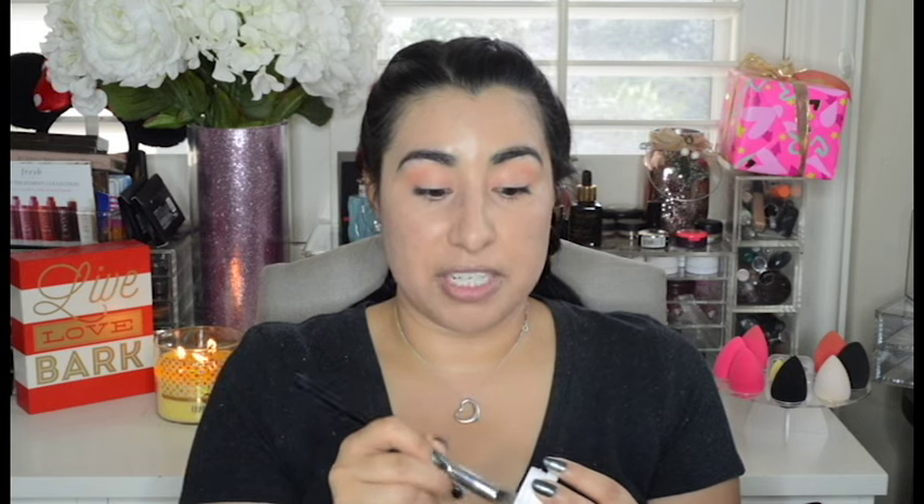Now I'm going to darken up that crease using ColourPop Cosmetics Cornelius Super Shock Eyeshadow. I'm going to use my Sigma Precision Tapered P86 brush, and I really want to make sure I don't blend this color upward — I want to keep it to the lower part of my crease. It's an extremely subtle color, so don't worry if it's not really darkening your crease much. I just want to add a hint of dimension, but you can take a darker eyeshadow if you want to really darken it up.